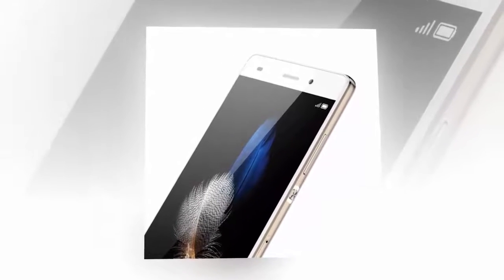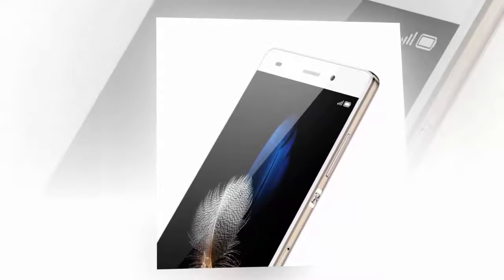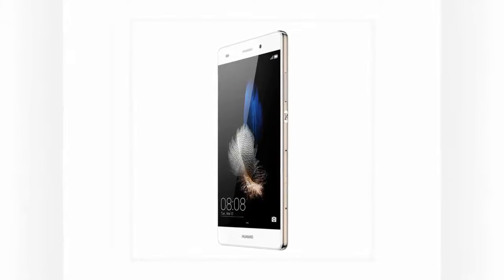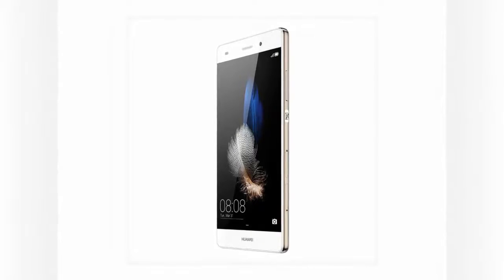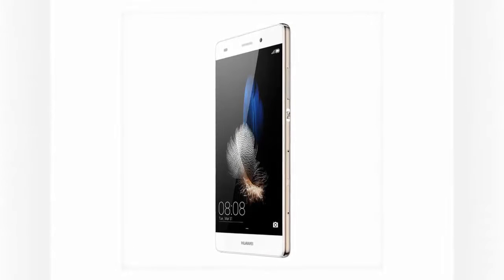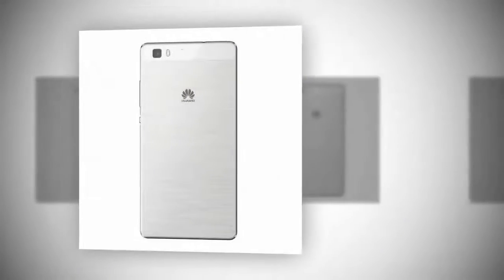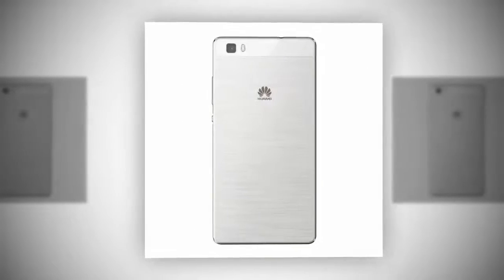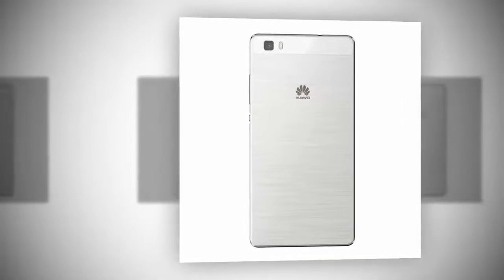Xiaomi Mi 5: the most powerful dual SIM smartphone. The Xiaomi Mi 5 competes with flagship smartphones like the Samsung Galaxy S7 and the LG G5. The Mi 5 packs a Qualcomm Snapdragon 820 processor, currently the fastest processor from US manufacturer Qualcomm, plus contains a lot of internal memory. It has a dual SIM card slot as well.